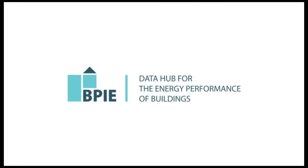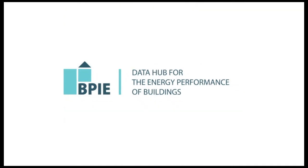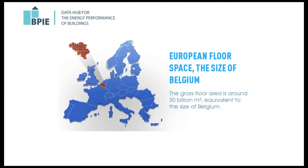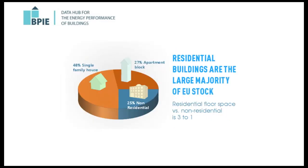Welcome to the BPIE Data Hub for the energy performance of buildings. Accessibility and access to data about the building stock in Europe is essential for sound policy making, but relevant data is not always easily accessible. This is why the Buildings Performance Institute Europe decided to create an open data portal which monitors the energy performance of the European building stock, as well as policy making and implementation in this area.